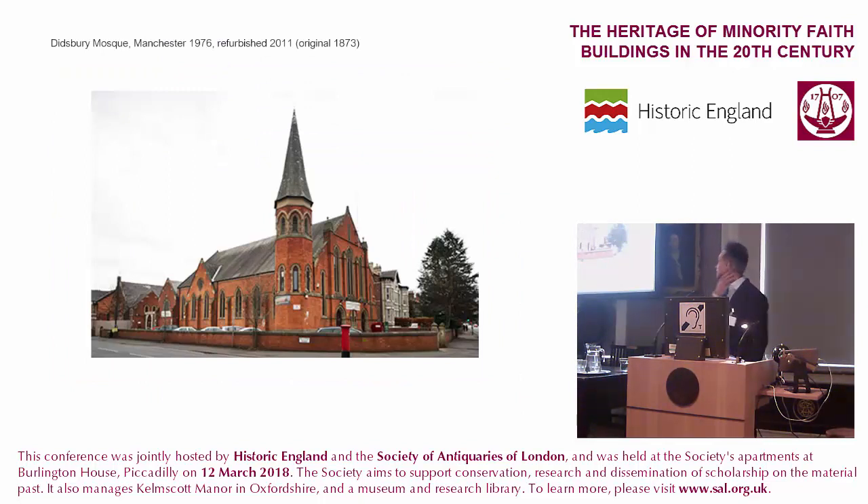I'm going to start with this example in Manchester, to pick up on one of the points made earlier, which is about how the reuse of existing religious buildings with a continued religious use — though the faith changes — is a way of preserving the character of the building and enabling that building and its architecture to continue in quite a celebratory way. And this is a very good example.